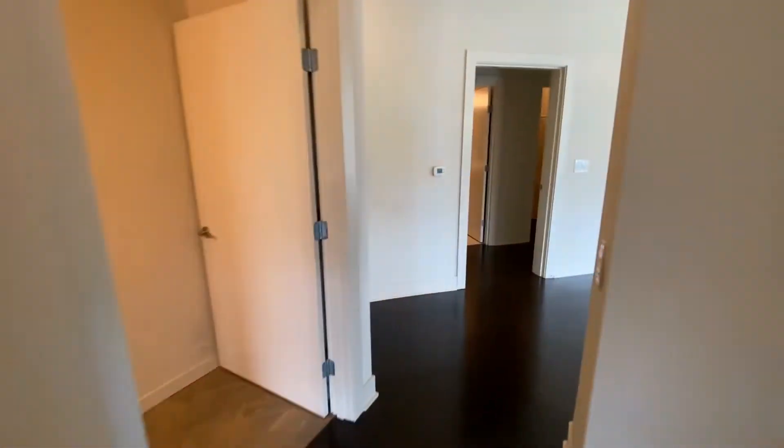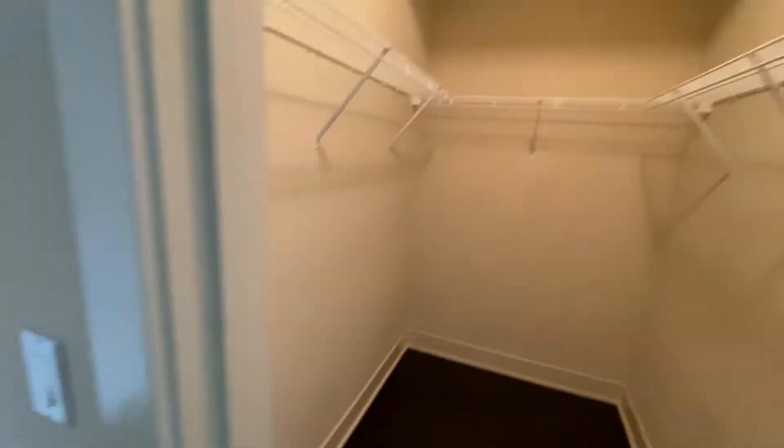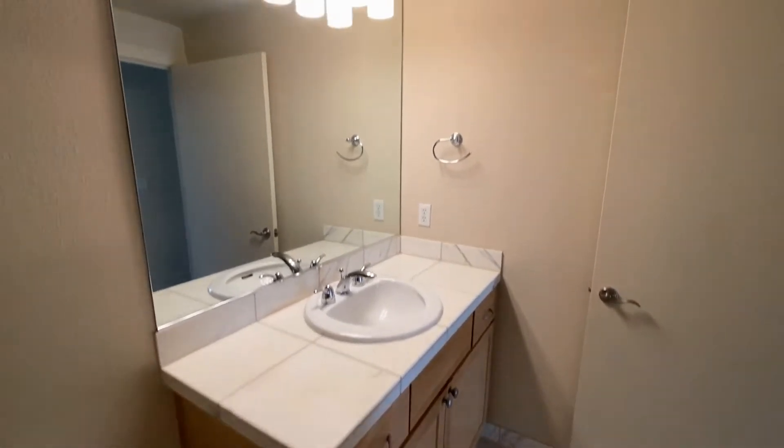And we've got the master bedroom, master closet, that's the shower, and I guess that would be the sink.